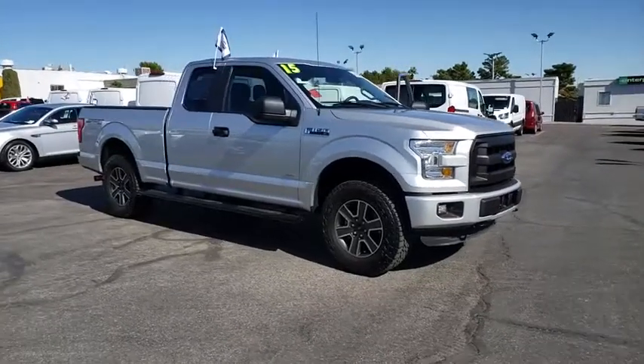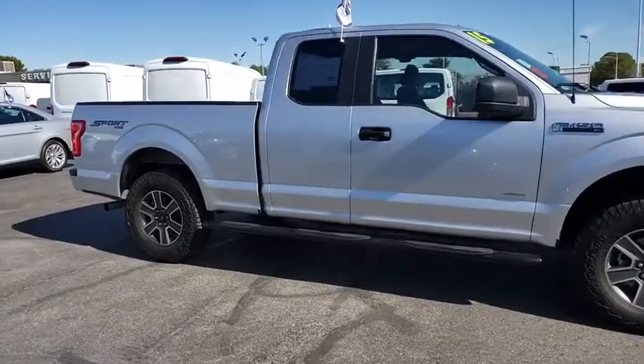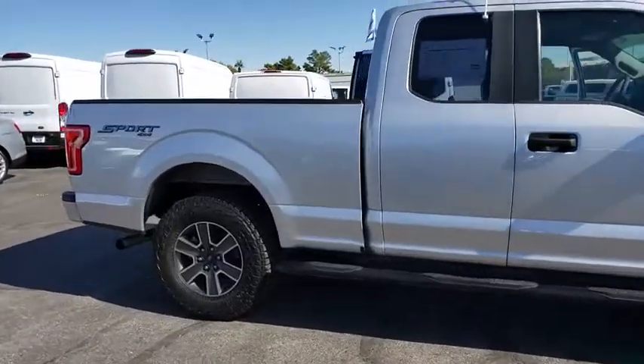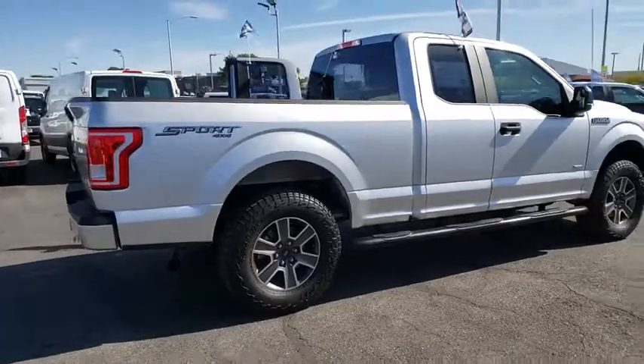We are pleased to show you the 2015 Ford F-150. A Ford F-150 knows how to handle any situation. It's built to follow orders. No whining.